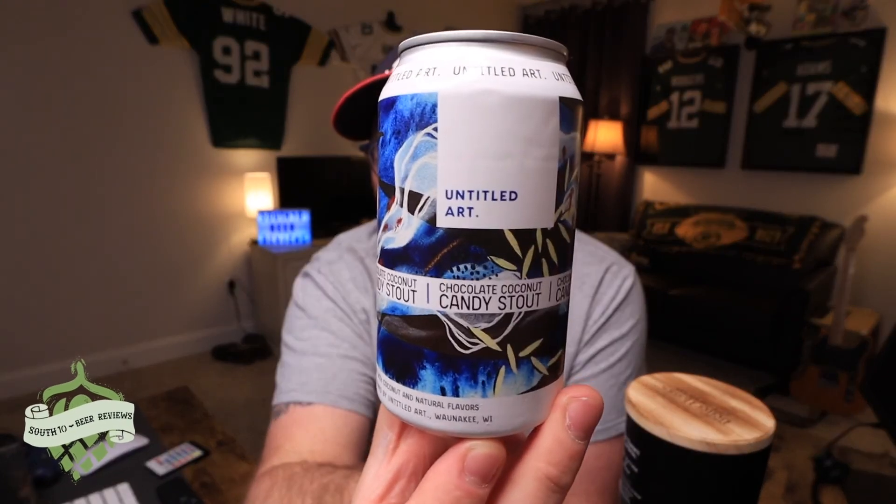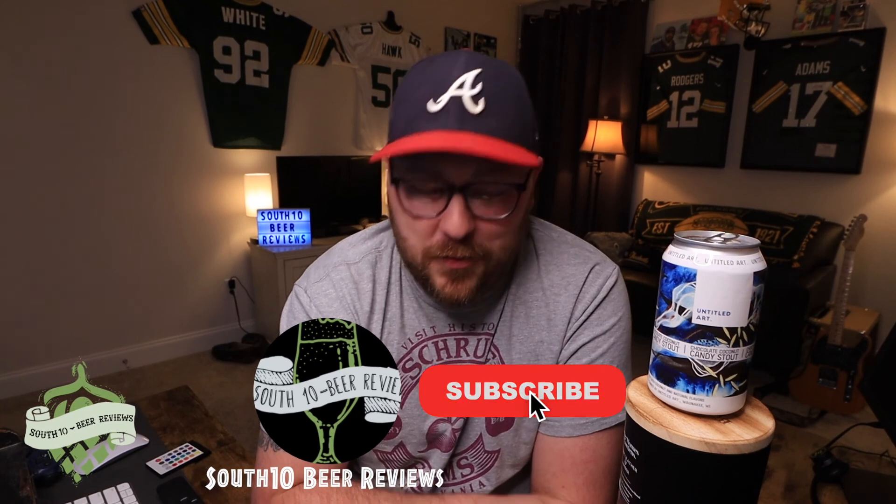Another fun review though — you don't like them all, and it's fine, it's just fun to try. Untitled Art Chocolate Coconut Candy Stout — let me know if you've had it, we'd love to hear from you. Hopefully you enjoyed the video even though I didn't enjoy the beer. Stick around, leave a like, a comment, subscribe — all that good stuff. We'll see you in the next review. Cheers.